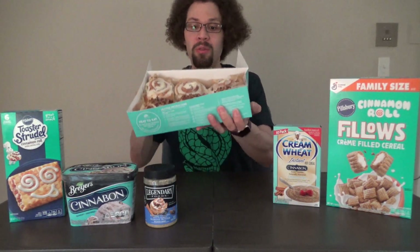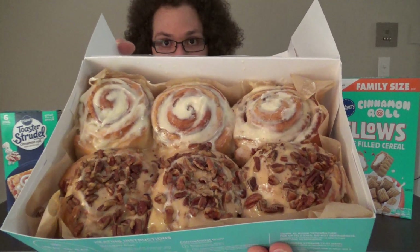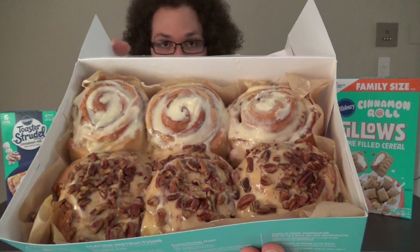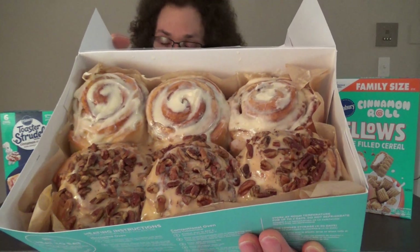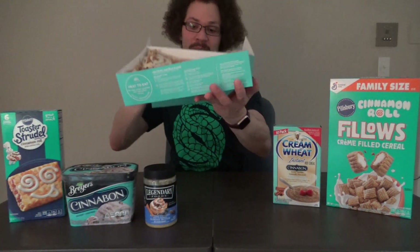I got a six pack of their cinnamon rolls — three of their classic rolls and three of their caramel pecan gum rolls. You can see the pecan ones in the front and the classic rolls in the back. They smell so sweet and delicious. Now a couple of these aren't official Cinnabon products, but they're cinnamon roll themed, so I figure it works.